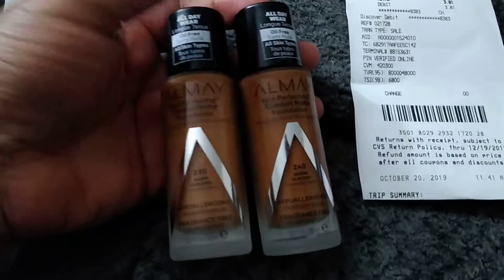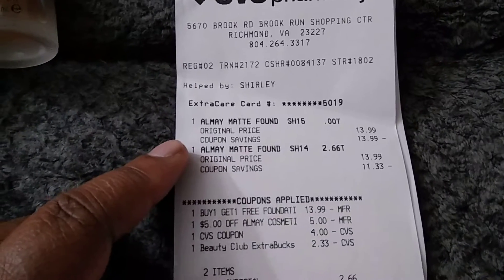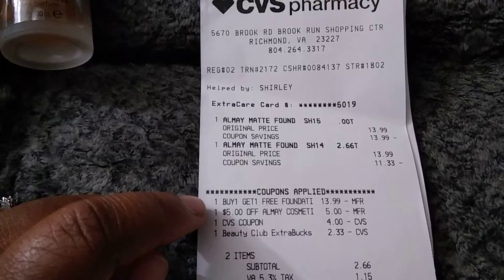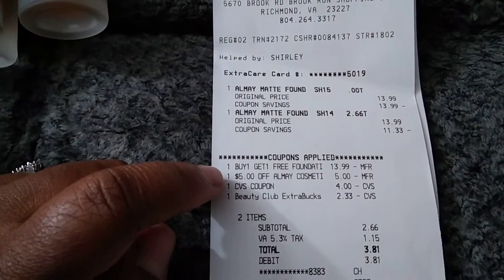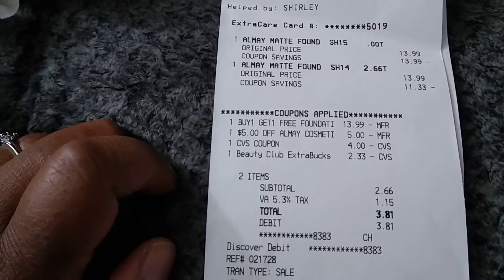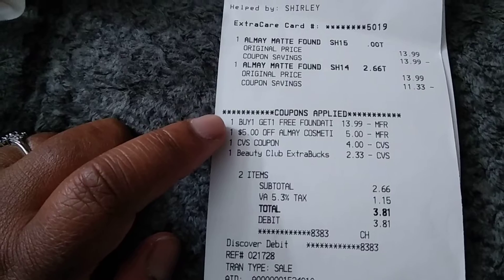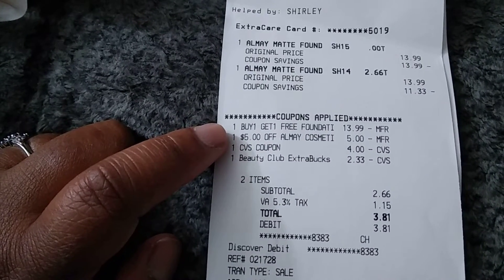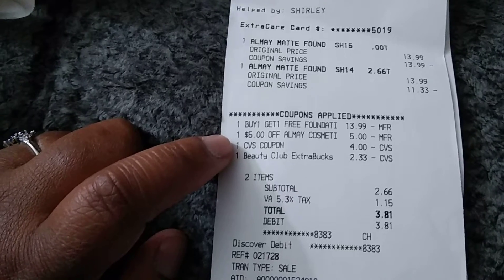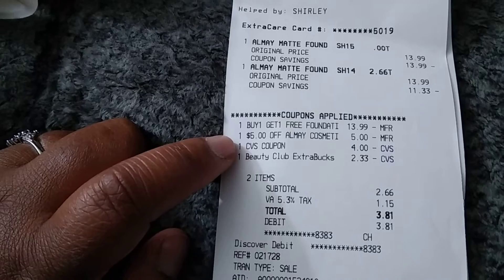I decided to get two Almay foundations — I don't wear makeup but there's a reason for that. These are $13.99 a piece. I had a buy one get one free coupon for foundation that covered L'Oreal, Maybelline, and Almay, and then I had a $5 off for any Maybelline cosmetics.